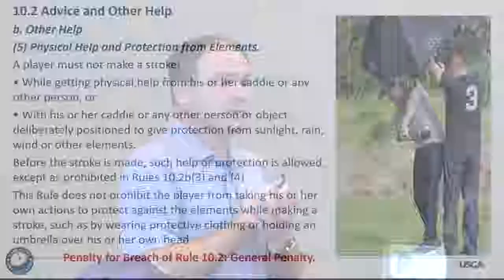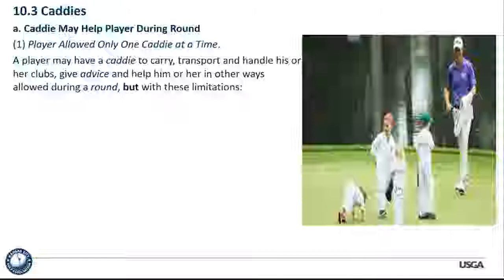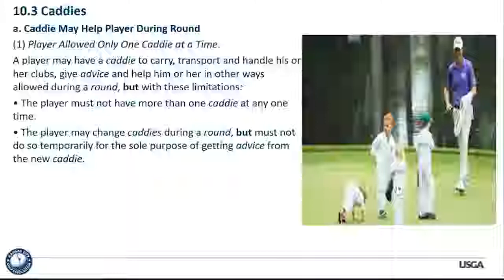Rule 10.3: the player may have a caddy to carry the player's clubs and give advice and other help during the round, but there are some limits. The player is responsible for the caddy's actions during the round and will get a penalty if the caddy breaches the rules. The player must not have more than one caddy at any one time. The player may change caddies during a round, but must not do so temporarily for the sole purpose of getting advice from a new caddy — you can't flip-flop caddies just because one knows a particular green well.